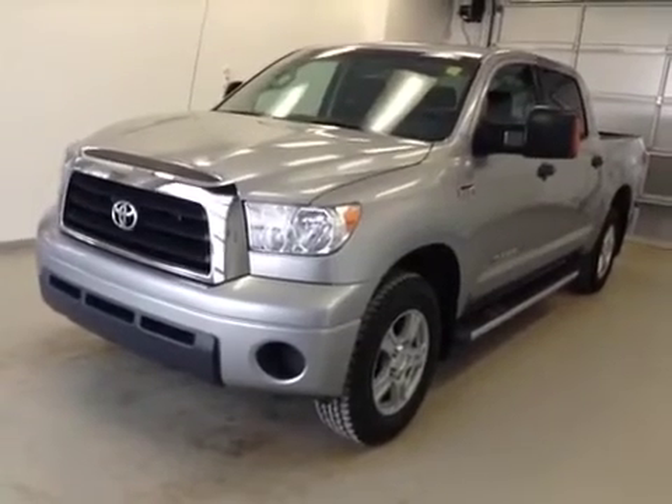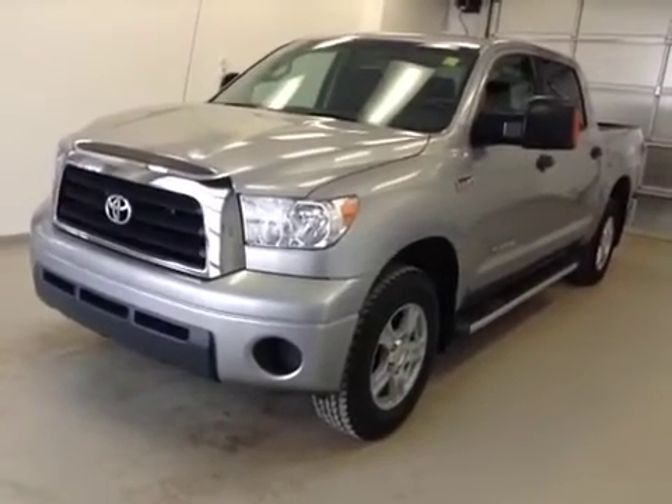Once again, this is stock number 123952, a 2009 Toyota Tundra SR5 crew cab four-wheel drive. Exterior color is silver.